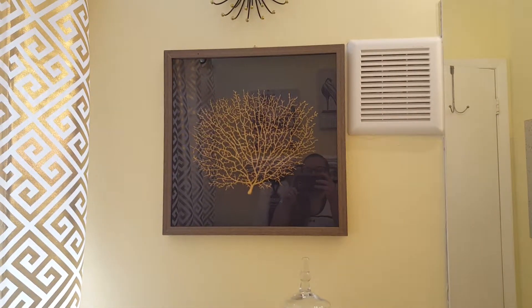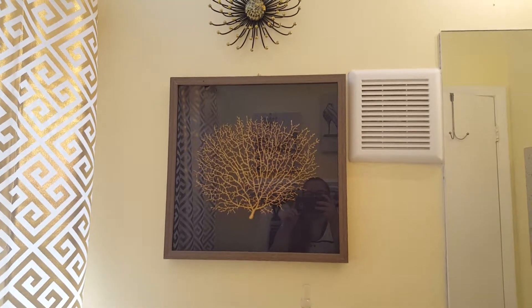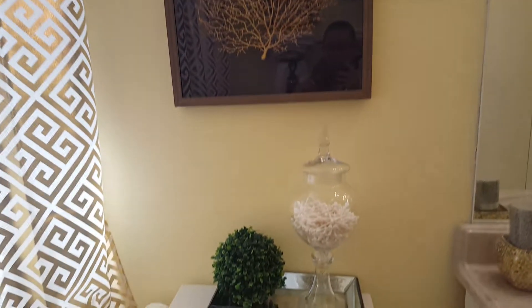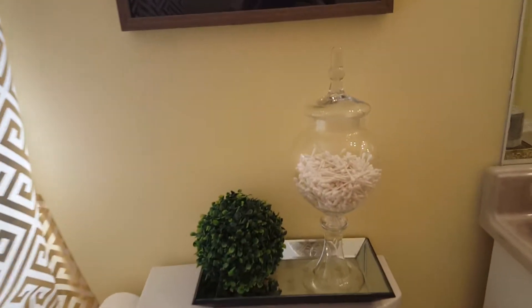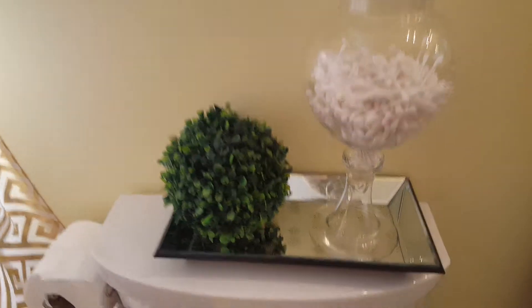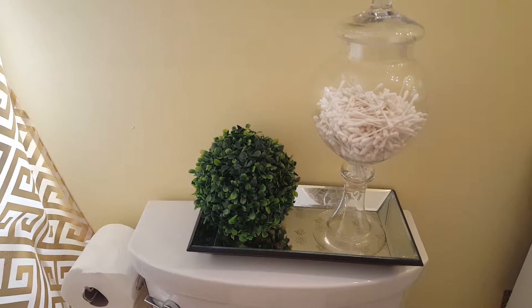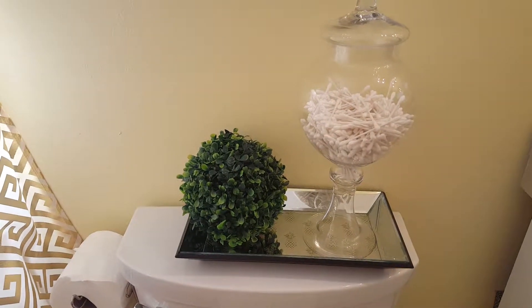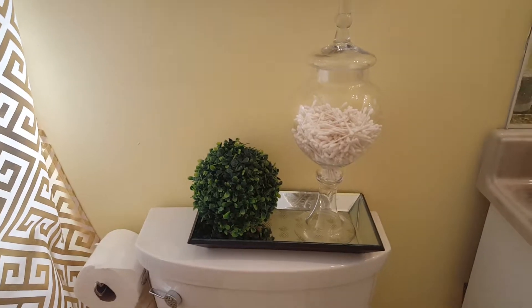This frame I got from HomeGoods, and that little flower thing I got from HomeGoods too. I decided to put it on top of the tank. I have my Q-tips in this container, and I have this mirror tray with pineapples. Next to it I have this topiary ball — so pretty. I just wanted to bring a little bit of greenery in here.